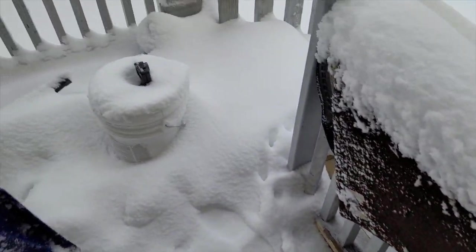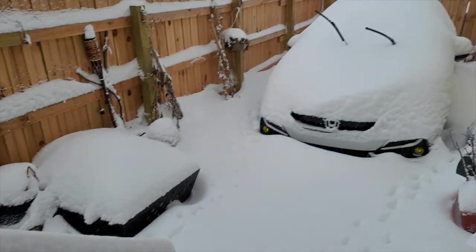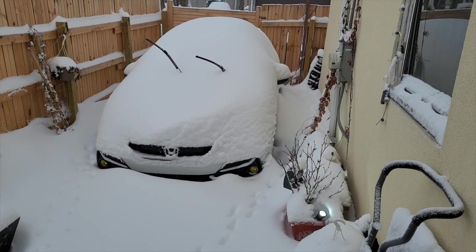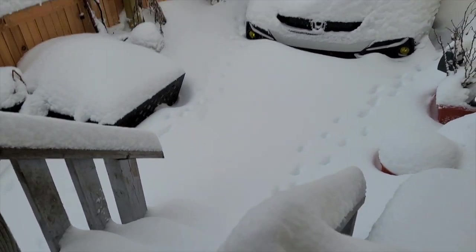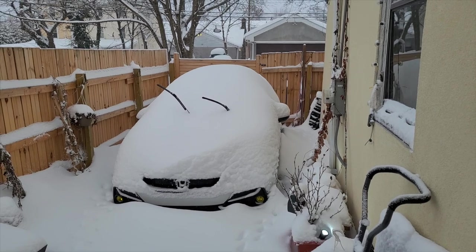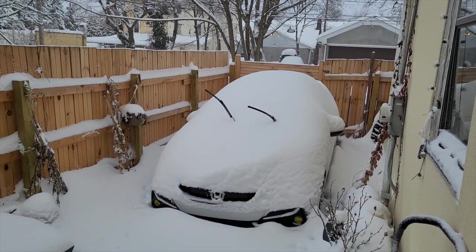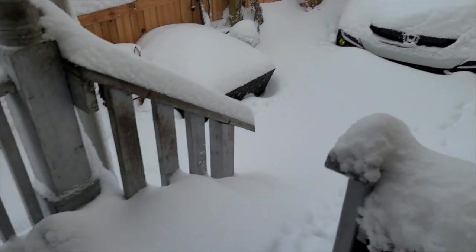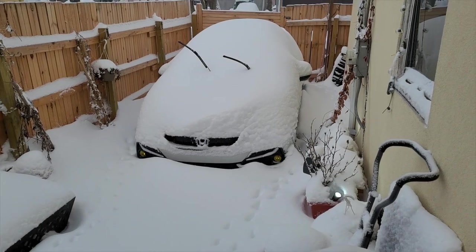Oh my god. Alright. It is officially the morning and it is still snowing. My car is buried, so this is going to be fun trying to get the car out. And of course I still have the GoPro running. Let's do this.